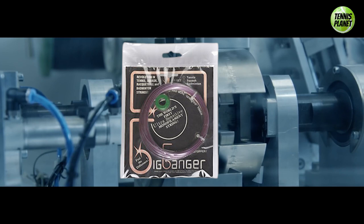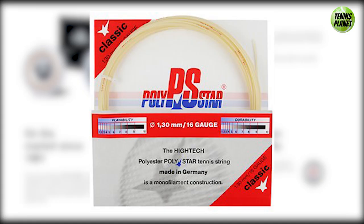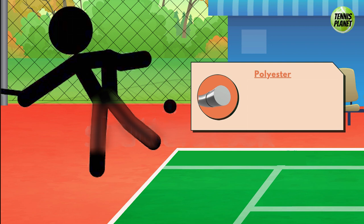Luxilon were actually not the first to introduce the poly string. Poly strings were available back in the early 80s, with German brand Polystar believed to be the first to produce them. The early reception to poly strings was rather poor, with most recreational players finding the string too stiff and harsh on the arm with poor tension maintenance. The only benefit it had seemed to be its durability.